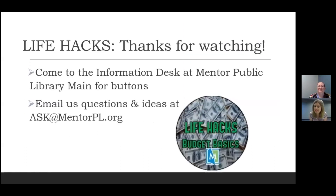Since this video is part of our Life Hacks series, you can earn a button for watching it — please visit us at the desk. With each button you earn for coming to a Life Hacks program or watching a video, you're entered to win a prize at the end of the series. Please feel free to email us anytime at ask@mentorpl.org with any questions or ideas for what you'd like to learn. We're doing this so you can feel confident about the tasks of adult life. Thanks so much for watching!